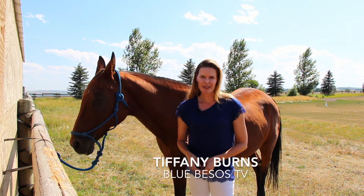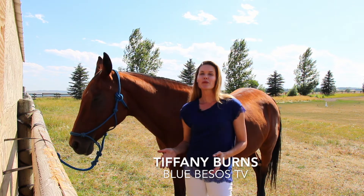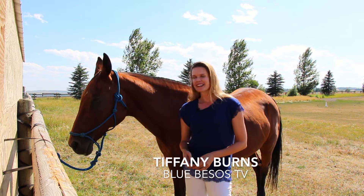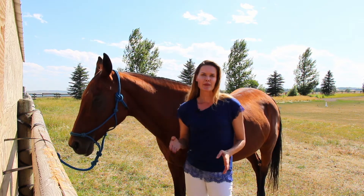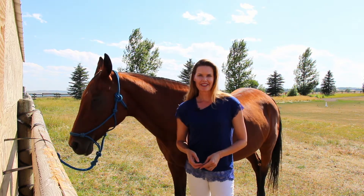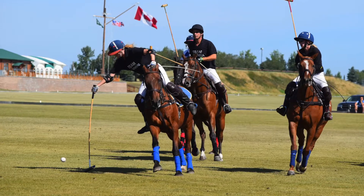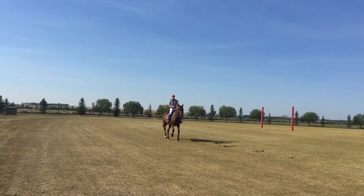Gabby's one of my polo ponies, and during the summer here at the Calgary Polo Club we play three games a week. She works really hard for me, so today we're going to try some infrared heat therapy. Gabby is solid and reliable, giving me the confidence to go for the ball or just enjoy a casual ride.